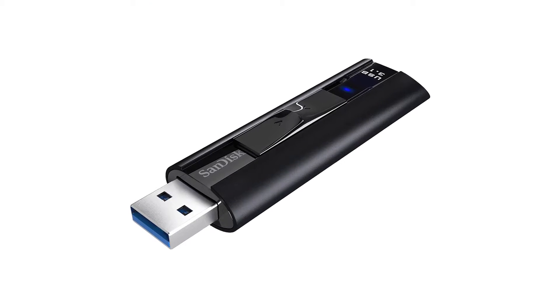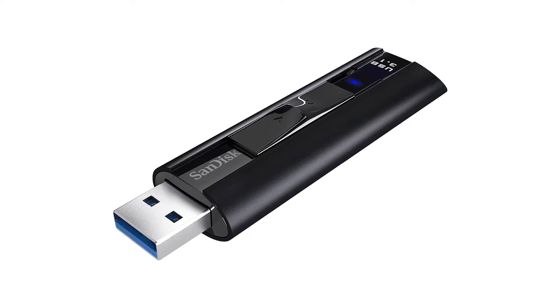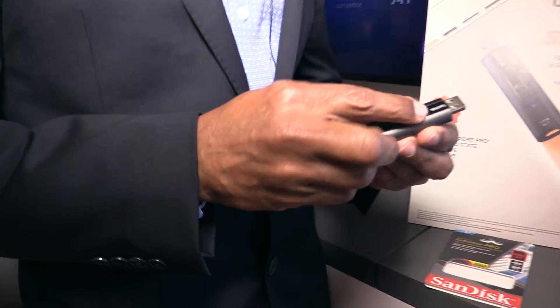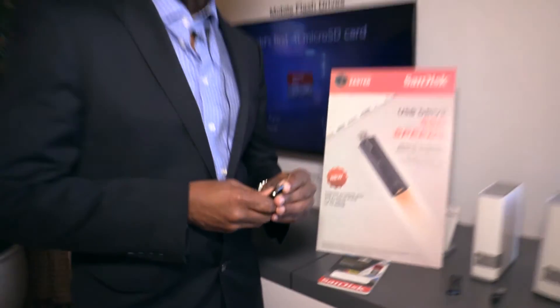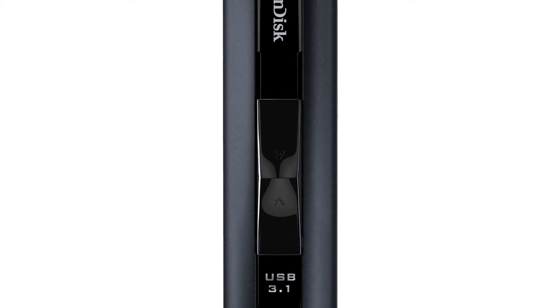This product is a blazingly fast 420 megabytes read and 380 megabytes write. We've been able to step up the speeds of this USB. It's in a very stylish aluminum enclosure and it's a traditional USB — it's a USB 3.1. You can tell that by the blue lead here. The big deal is the memory inside that makes this product different; there's SanDisk memory inside that's able to reach speeds up to 420 megabytes per second read and 380 megabytes write.